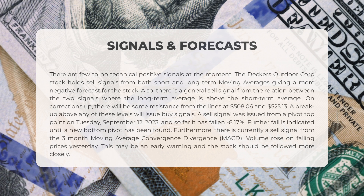The three-month MACD is currently indicating a sell signal. Additionally, volume rose on falling prices, which could be an early warning sign. It's crucial to keep a close eye on this stock.